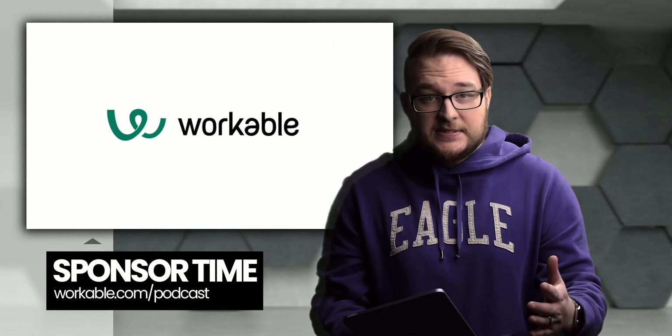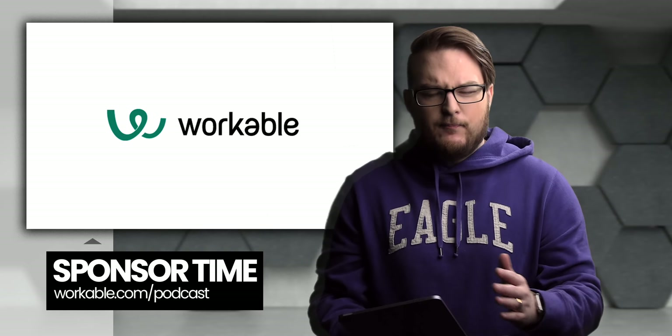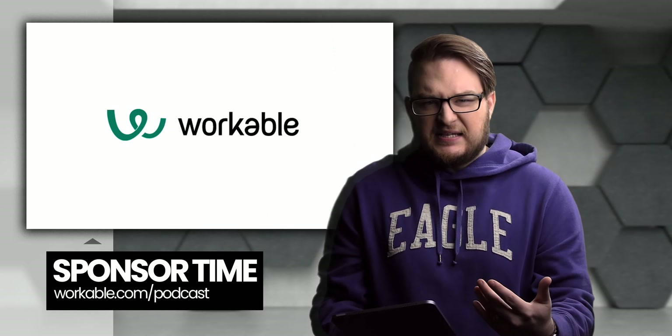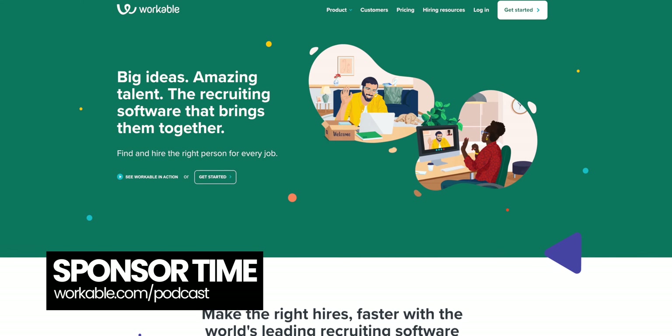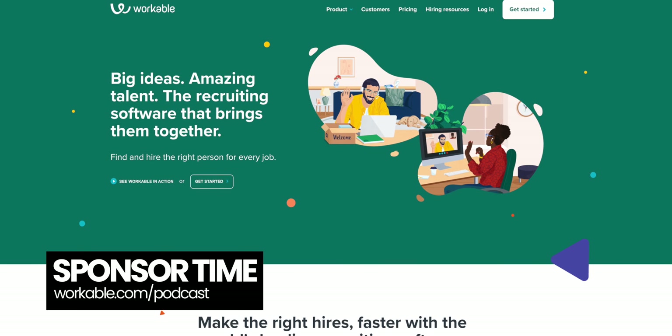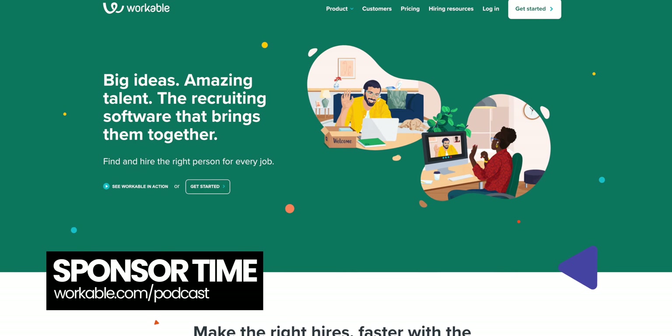Is your company or business having a tough time finding and hiring the right people? And somehow, even if you do find someone to hire, they kind of suck? That's why this episode is sponsored by Workable. Workable helps you cast the widest net possible by posting your jobs to all of the top job boards — more than 200 total — with just one click.